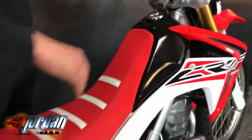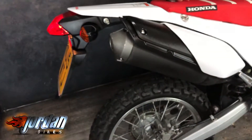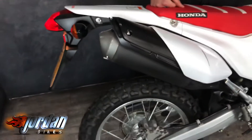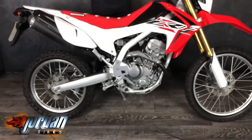Let's give it a quick start up — electric start as well instead of a kick start. Beautiful — and there you go.